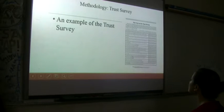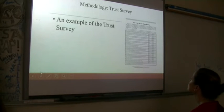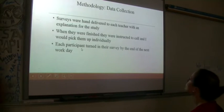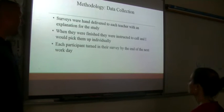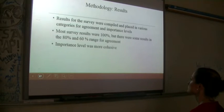An example of the trust survey was shown — it's basically asking questions about trust within your specific PLC. Surveys were delivered to each teacher with an explanation of the study. When finished, they called me and I came and picked them up. Each participant turned in their survey by the end of the next work day. Results were compiled and placed in various categories for agreement and importance levels.